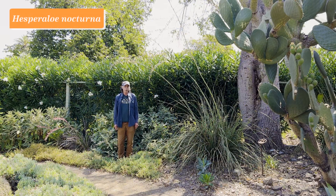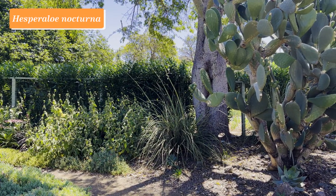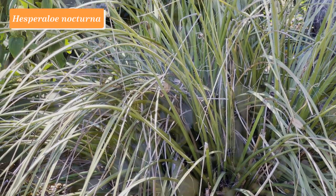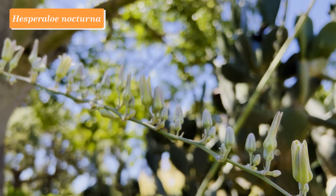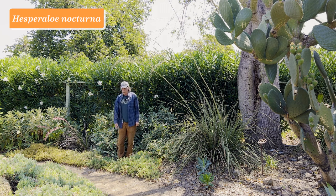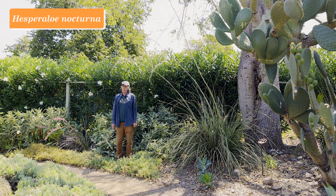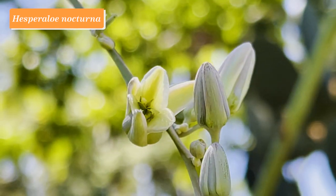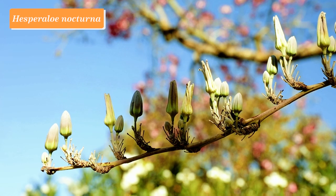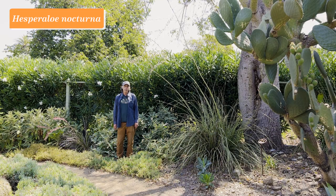The genus Hesperaloe belongs to the agave family, Agavaceae, and is related to the yuccas. This plant is Hesperaloe nocturna, so named because the flowers are nocturnal — open at night and pollinated by moths. It has very tall inflorescences with little flowers with peeled-back petals, blooming over a long period of time. It's not nearly as common in cultivation as its relative Hesperaloe parviflora, a day-flowering plant with pink flowers visited by hummingbirds. Hesperaloe nocturna, although less common in cultivation, is an easy plant to grow, a little bigger than Hesperaloe parviflora, with these tall inflorescences that last all summer long.